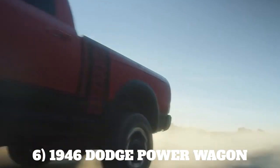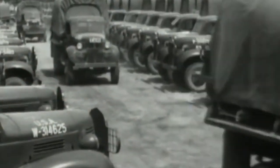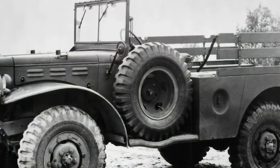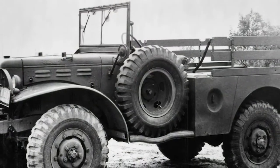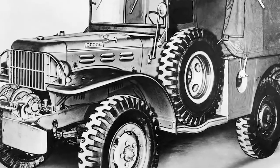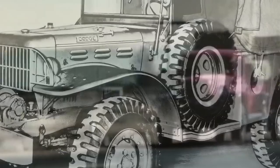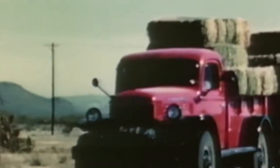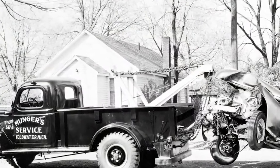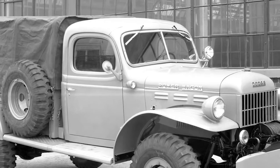Number 6: 1946 Dodge Power Wagon. The 1946 Dodge Power Wagon stands as one of the most iconic vintage pickups. These are robust rides with a formidable presence, and their construction was built to endure the rigors of work life. Its strong build is not surprising since these pickups evolved from the background of the Second World War. This pickup was powered by a 94-horsepower 230 CU in Flathead 6, and it was the first manufacturer-produced 4x4 truck for civilian use.